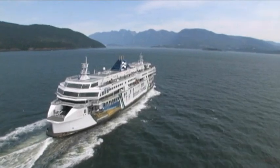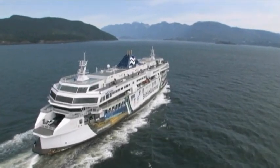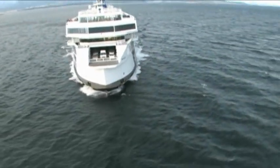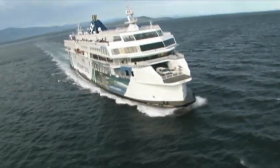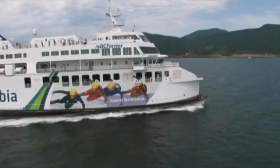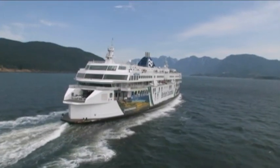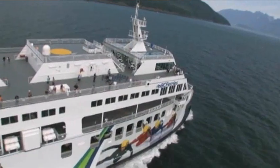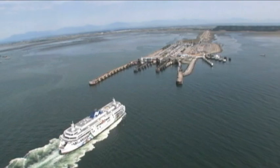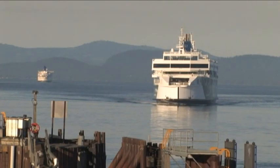BC Ferries is one of the largest marine transportation companies in the world. Vehicle and foot traffic sail on the iconic ships up and down the long west coast of Canada. As a vital transportation provider, the company must quickly adapt to new technologies and regulations while maintaining safety, reliability and passenger comfort. They're working on a rigorous 15-year plan to upgrade and replace their ships and terminals.